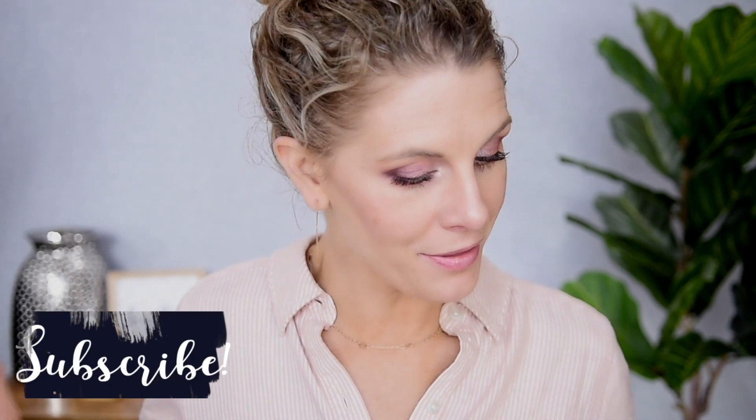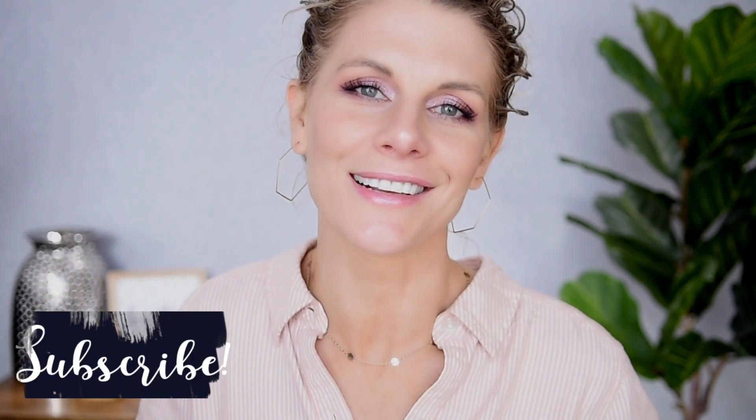Thank you so much for stopping by today. One more reminder — if you are not yet subscribed, please consider doing that before you leave. I will see all of you in my next video. Bye. And remember that statement about wanting to only get two palettes a month? I officially redact that statement — I clearly failed.